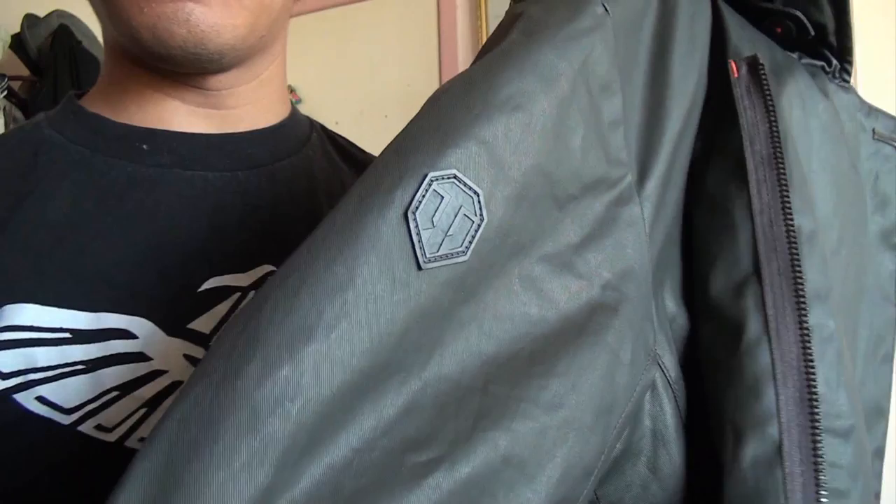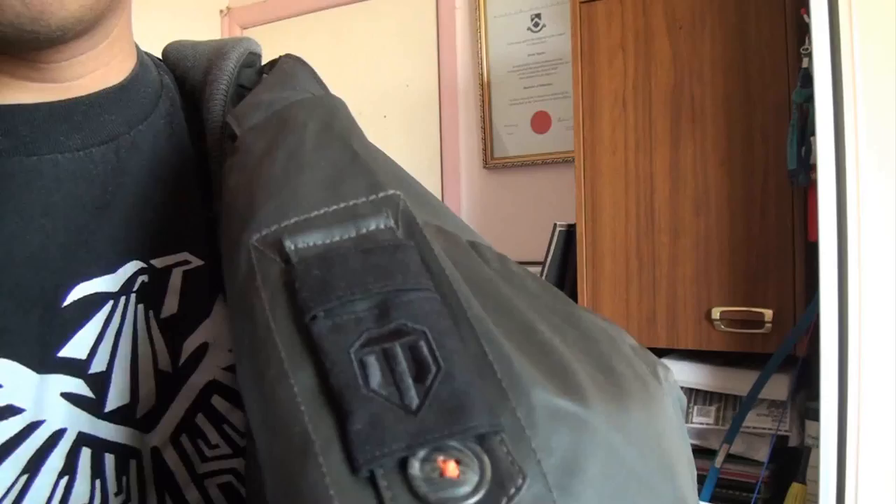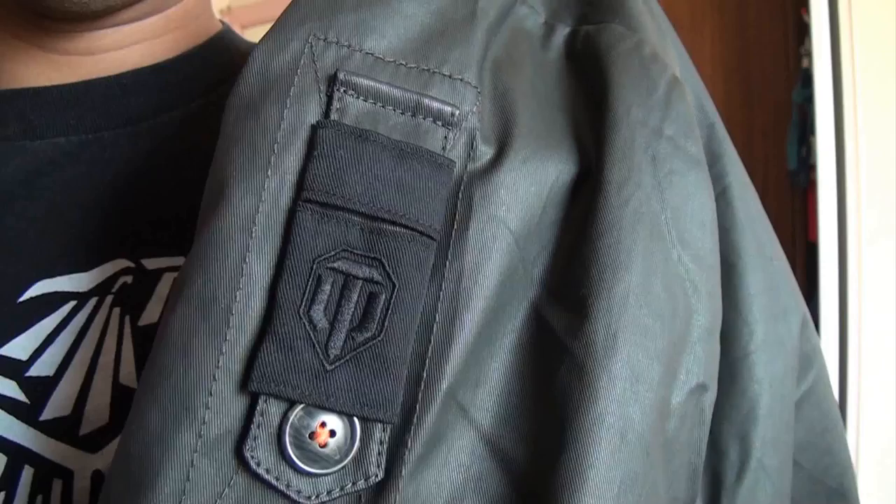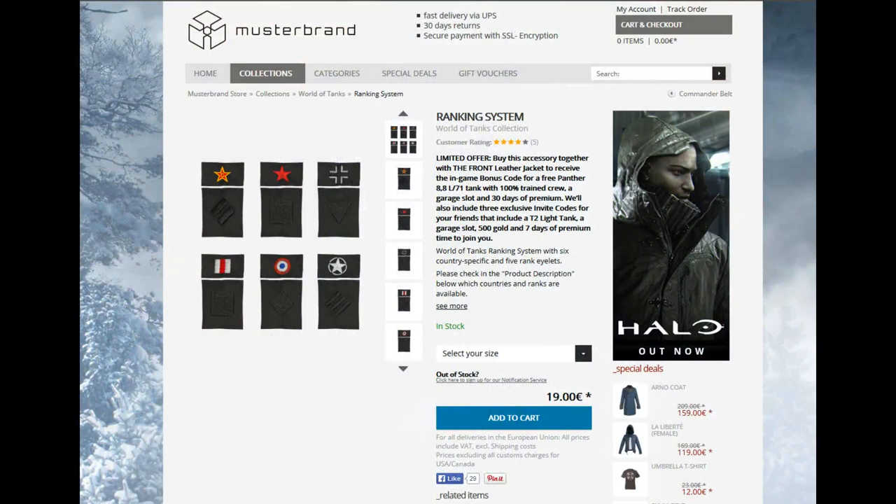When it comes to branding, the right sleeve features the World of Tanks patch. Masterbrand has a habit of creating interchangeable personalisation options, and this can be seen on the left sleeve. The strap can be unbuttoned, and the eyelet can be replaced with a set of faction-specific tabs as well as tank-class icons, if this is your thing. Personally, I'd rather keep it minimalistic, as I doubt many people would recognise the symbolism.